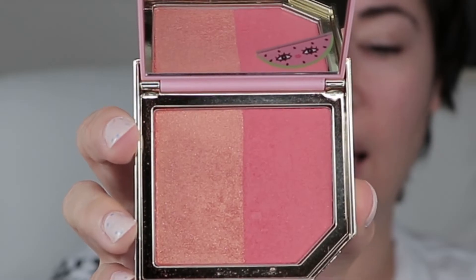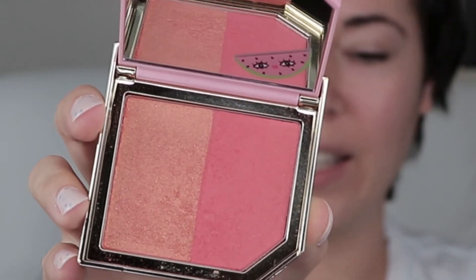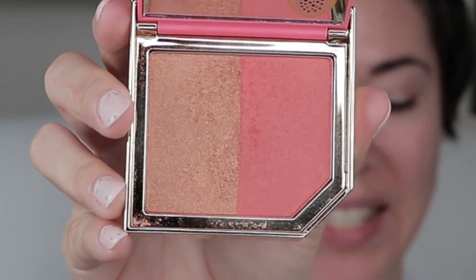This one is Like My Melons - also $10 - and you can find these at Marshall's as well as TJ Maxx. This one was $10 too. I really like this one. It's my second favorite out of the blushes. This one is my favorite, which is Papaya Pop. I absolutely love this one, which we'll be using today for sure. Again, $10.